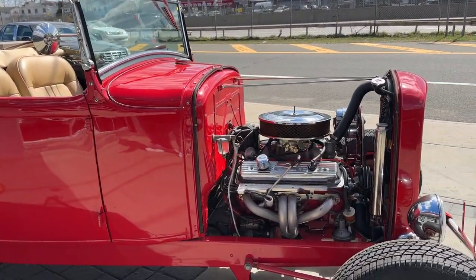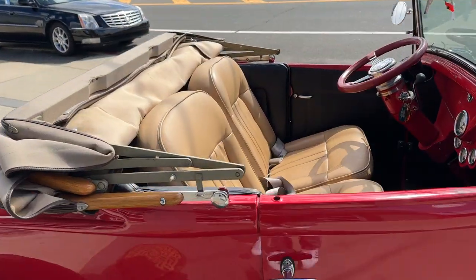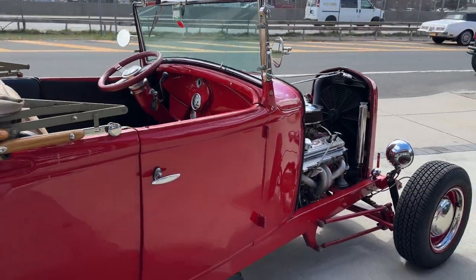Everything works — the lights, it's got tilt wheel, it's got four wheel disc brakes, complete new custom material, top is like brand new. Just an awesome car right here.